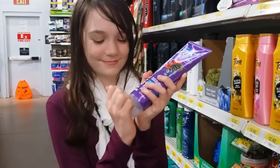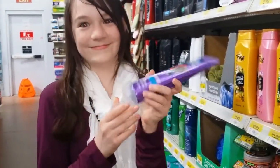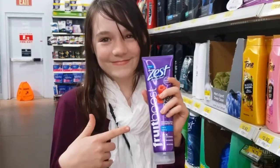Now, time for Very Berry. This one smelled like ripe berries, which made my mouth water. Of the three choices, which one did I like best? Well, the winner for me was Very Berry.